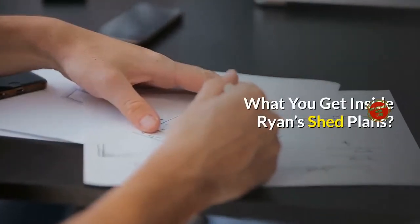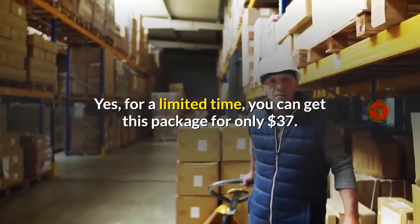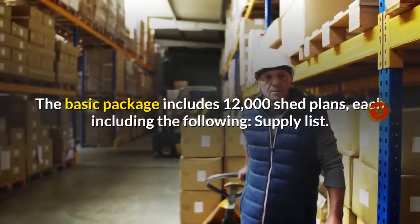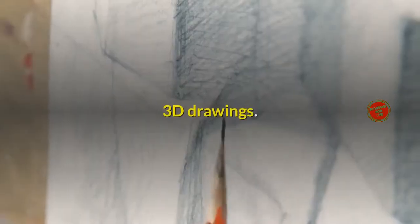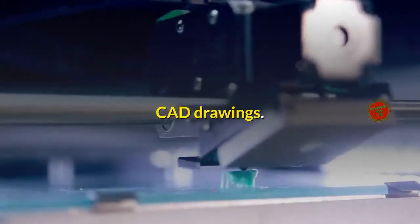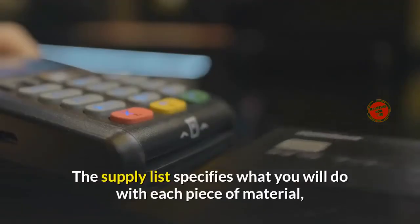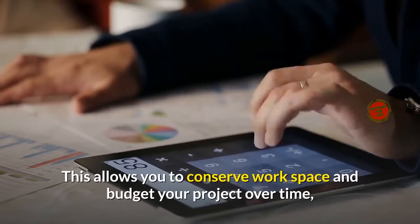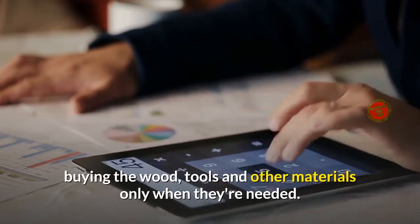What do you get inside Ryan's Shed Plans? For a limited time, you can get this package for only $37. The basic package includes 12,000 shed plans, each including a supply list, blueprint, 3D drawings, CAD drawings, and step-by-step instructions. The supply list specifies what you will do with each piece of material, so you will know whether you need to purchase it right away or leave it for later. This allows you to conserve workspace and budget your project over time, buying the wood, tools and other materials only when they're needed.